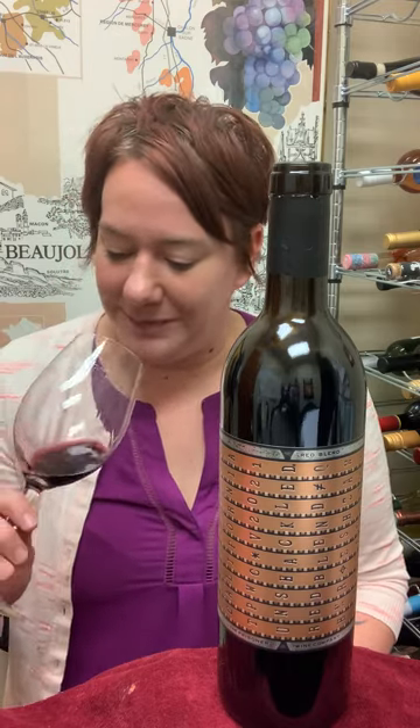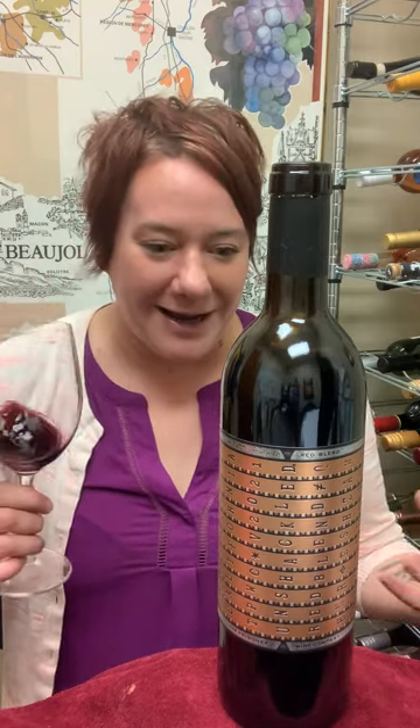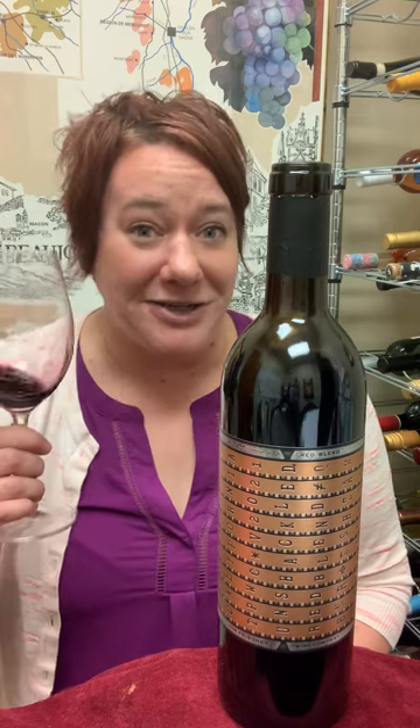I don't know — that's not really my thing. Either way, this is just a big bold wine. It is 14.5% so be careful. But yeah, this is a really great wine. Enjoy it. Cheers!